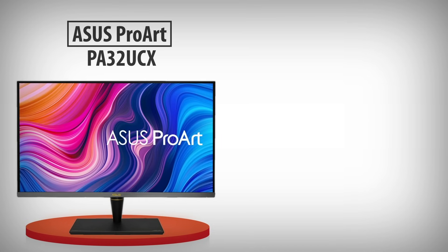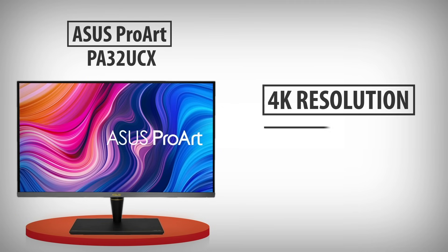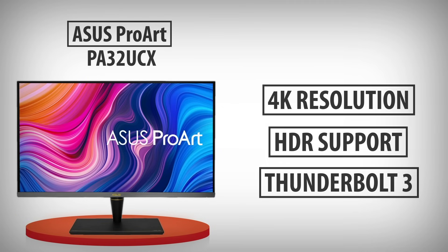5. LG 32UL750: a great choice for color-critical work, featuring 4K resolution, HDR support, and Thunderbolt 3 compatibility.